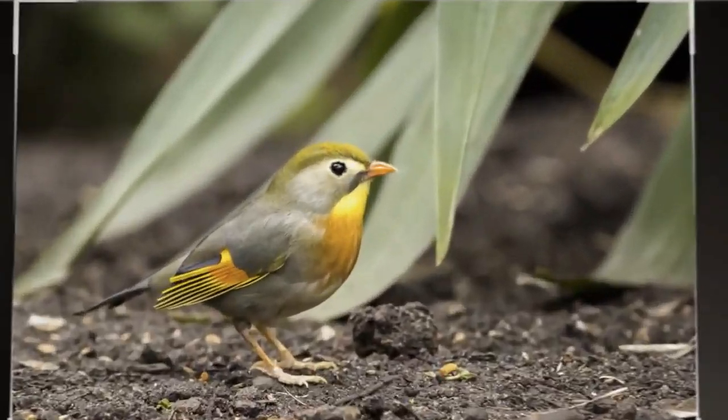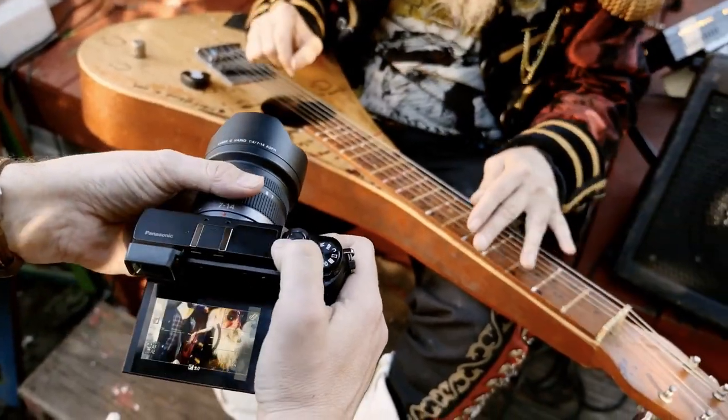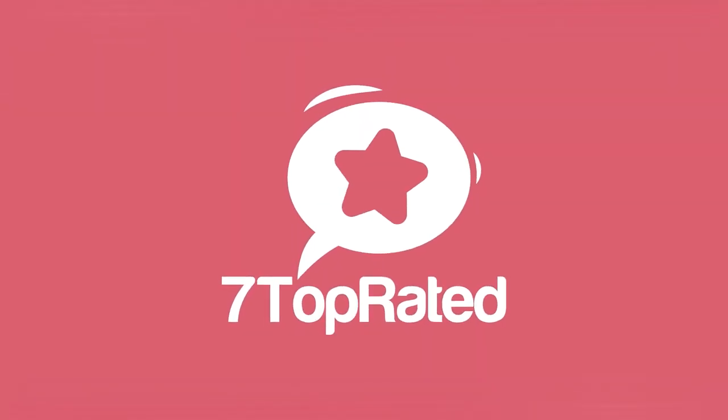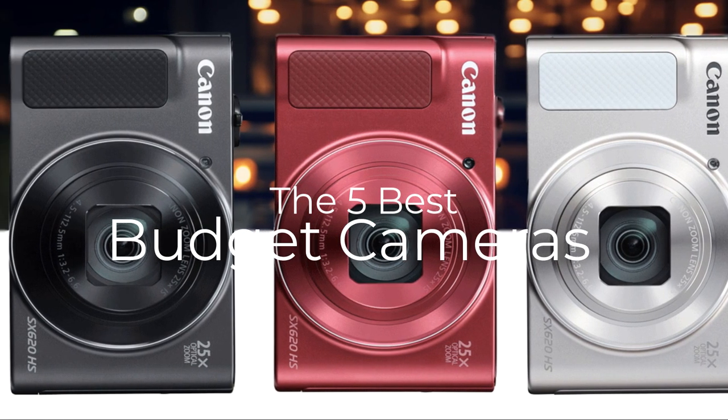Are you wondering what's the best budget camera for this year? By the end of this short video, you'll know exactly which one to choose. Hey guys, it's 7 Top Rated, and in today's video we're going to check out the 5 best budget cameras on the market.